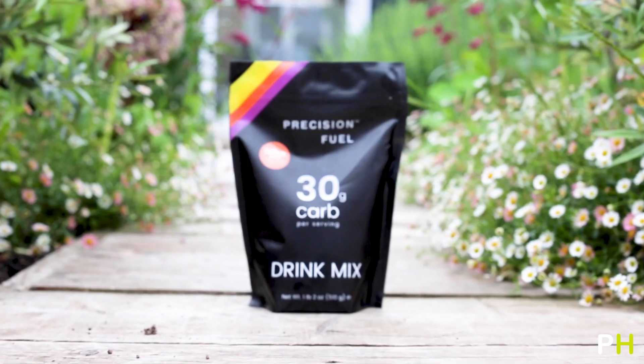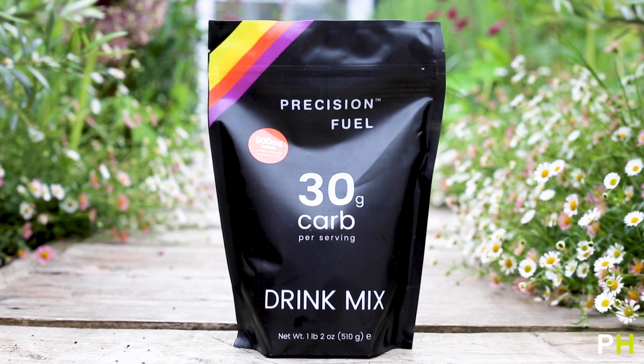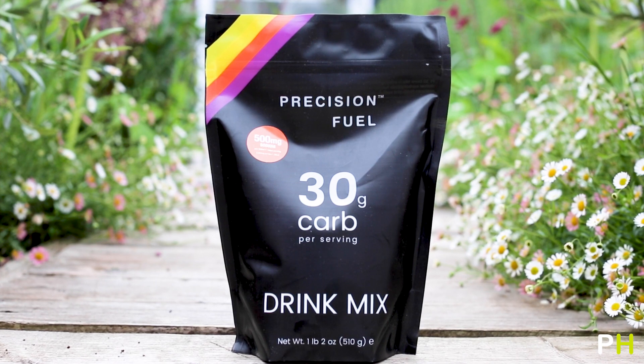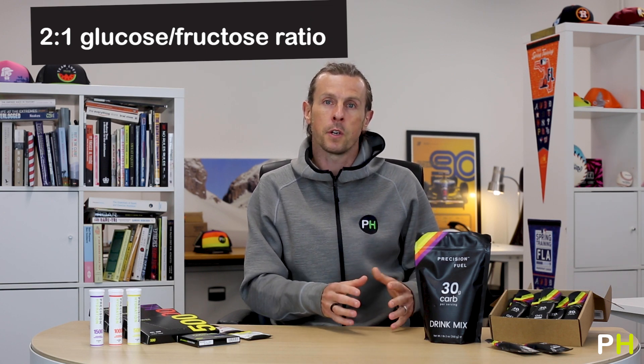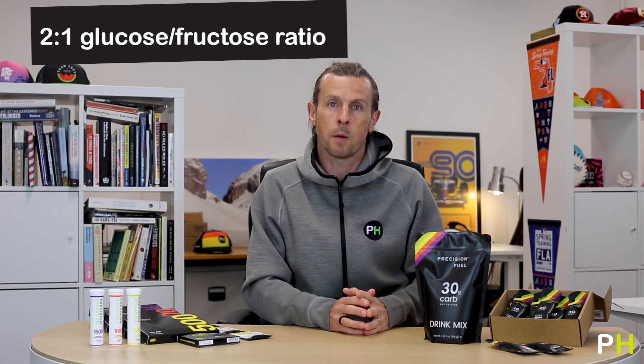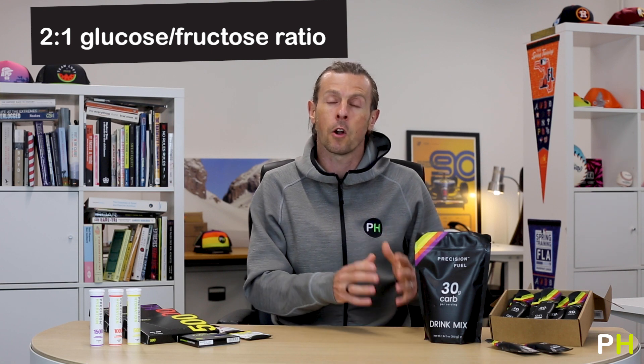The Precision Fuel 30 drink mix is a more recent addition to the range. As the name suggests, it's primarily designed to fuel your activities with carbohydrate energy. It contains 30 grams of carbs per 500ml or 16 ounce serving, and the carbohydrate is in a 2-to-1 glucose-to-fructose ratio, because that's been scientifically proven to speed up the absorption of carbohydrates in the gut when you're taking on a lot of energy. It's absolutely ideal for shorter and more intense endurance events where rapidly digestible carbohydrates are the key to maximising your performance.